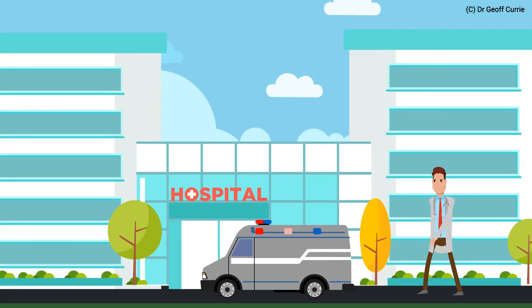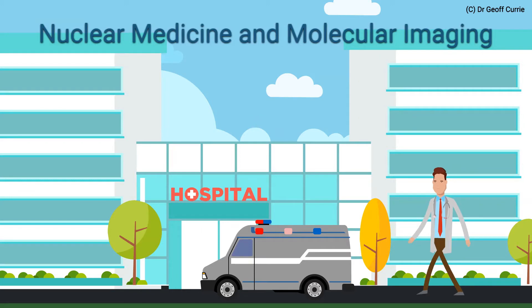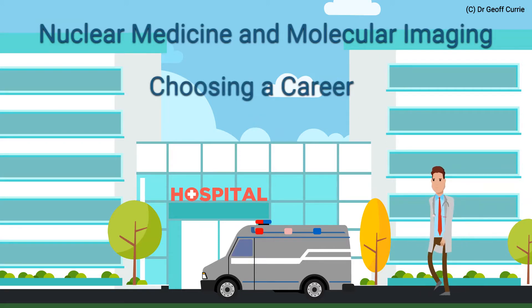Hi, are you weighing up different career opportunities? Ever thought about a career in nuclear medicine and molecular imaging? A lot of people haven't heard of it.